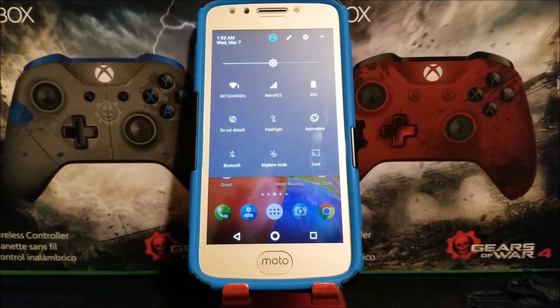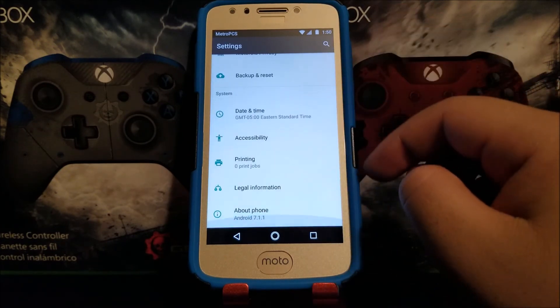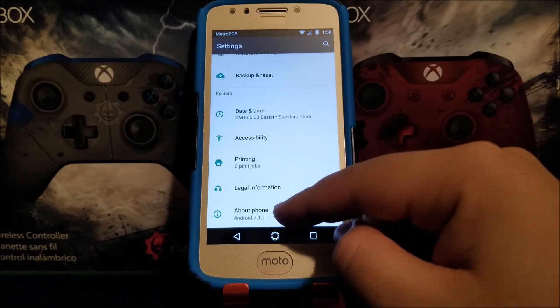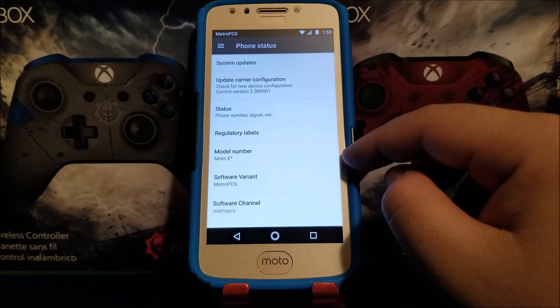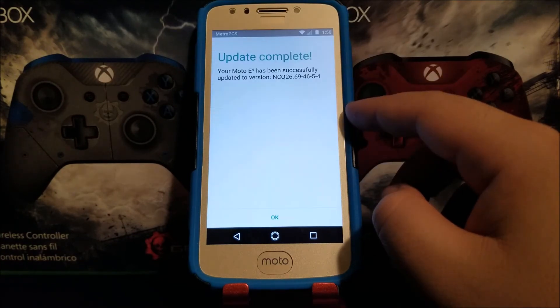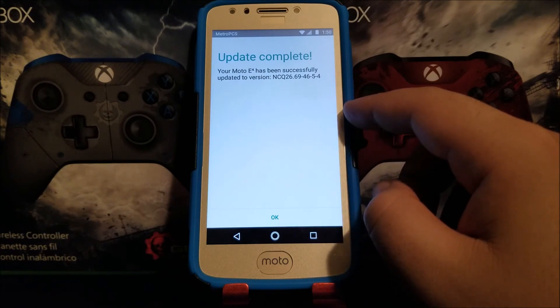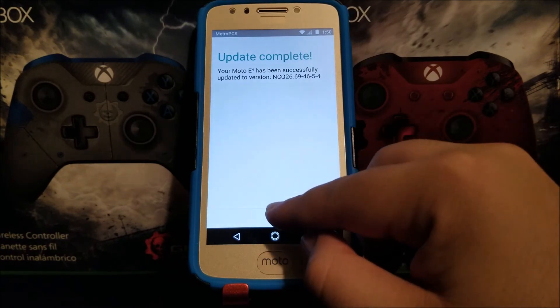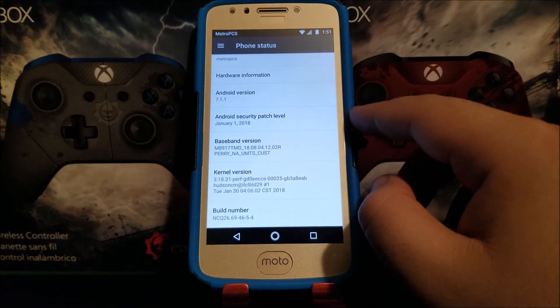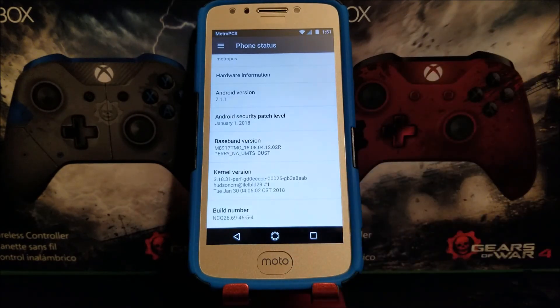Now let's go back into Settings, scroll all the way down and tap About Phone, then scroll all the way down. As you can see, we are still on Android version 7.1.1. There's a window that says Update Completed — your Moto E4 has been successfully updated to version NCQ26694654. Tap OK. As you can see, we now have the Android security patch level from January 1st, 2018, and the build number ends on 4.